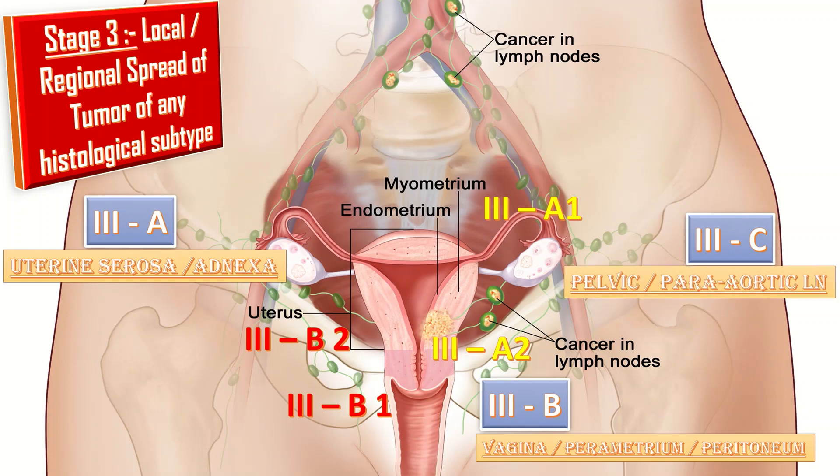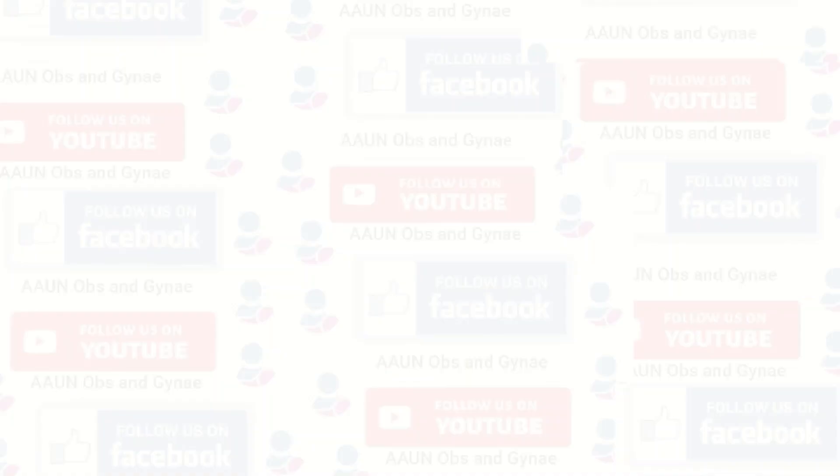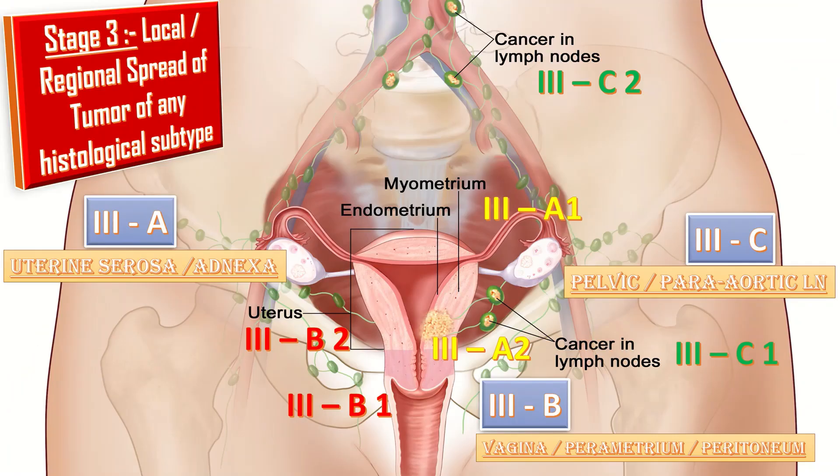Stage 3c is further divided into 3c1 and 3c2. In 3c1, there is metastasis to pelvic lymph nodes, which can be micrometastasis or macrometastasis. Stage 3c2 involves metastasis to para-aortic lymph nodes up to the renal vessels, with or without metastasis to pelvic lymph nodes — it can also be micrometastasis or macrometastasis. This staging is different from the previous one.